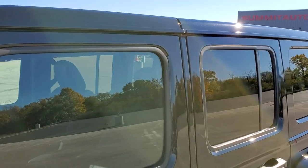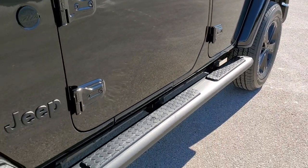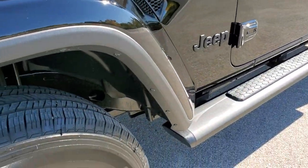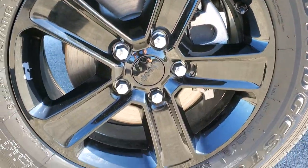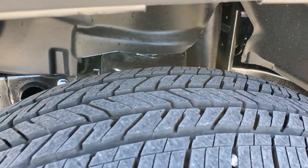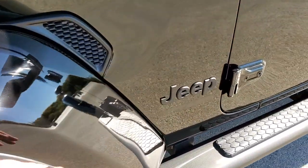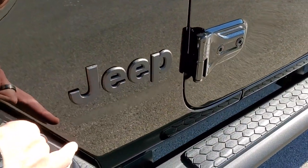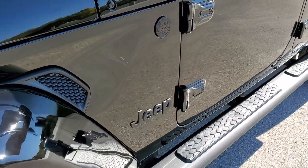You get the color matched hard top and the color matched fenders. This one also has the extra Mopar step bars. You get the painted 18-inch alloy rims and Bridgestone Dueler HT tires — more of a highway terrain tread pattern. The Altitude package gives you the blacked-out Jeep logo, the Wrangler Unlimited sticker, and the blacked-out trail-rated logo.